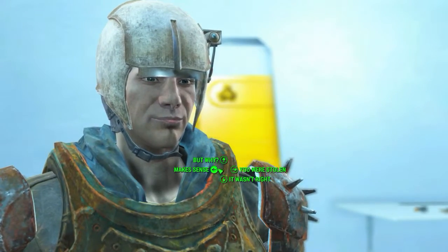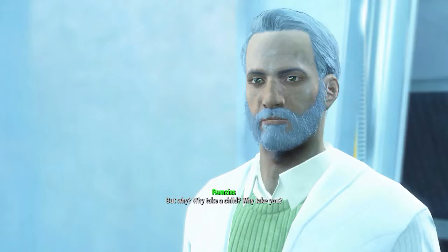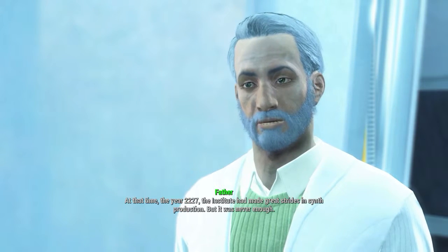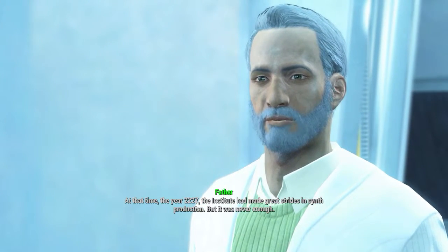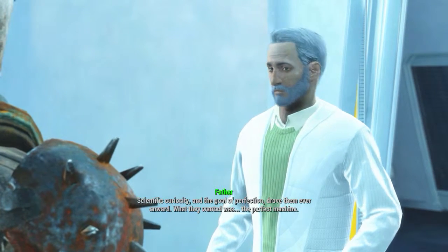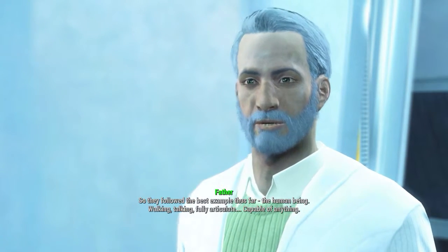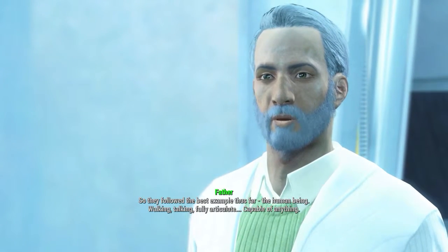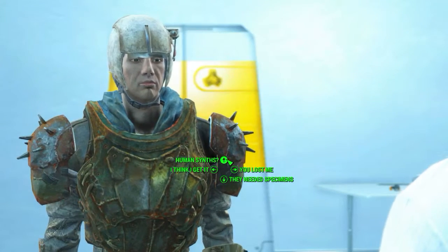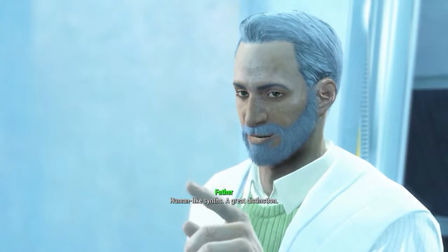That is the reality — and here I am, raised by the Institute and now its leader. It makes sense, but why? Why take a child? Why take you? Time — the year 2227. The Institute had made great strides in synth production, but it was never enough. Scientific curiosity and the goal of perfection drove them ever onward. What they wanted was the perfect machine — the human being: walking, talking, fully articulate, capable of anything.